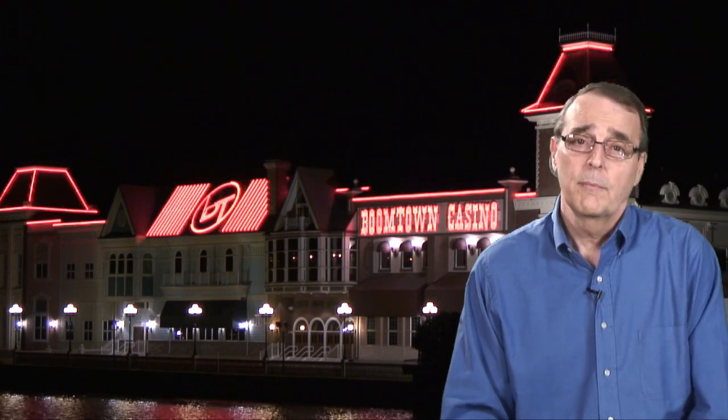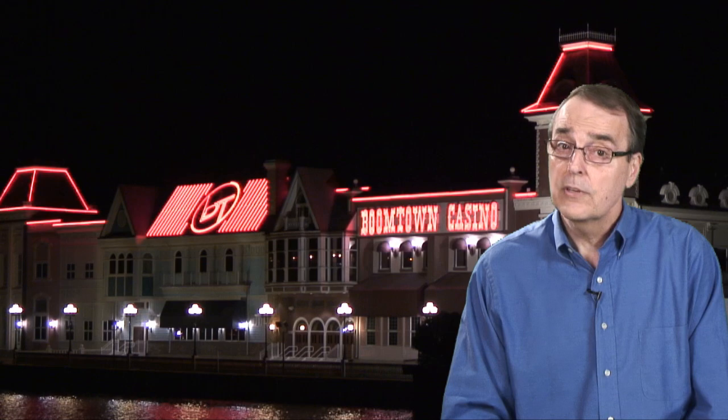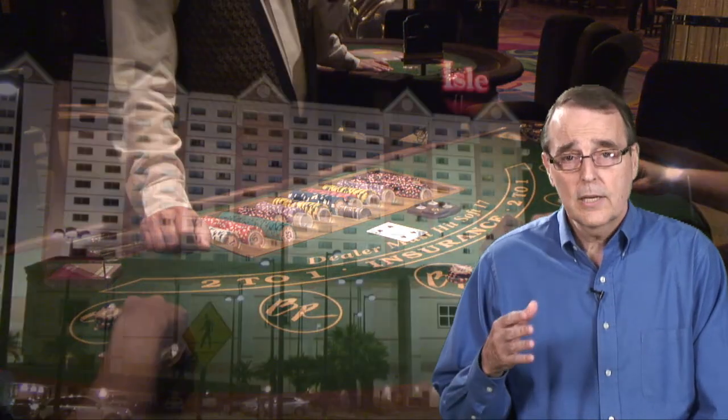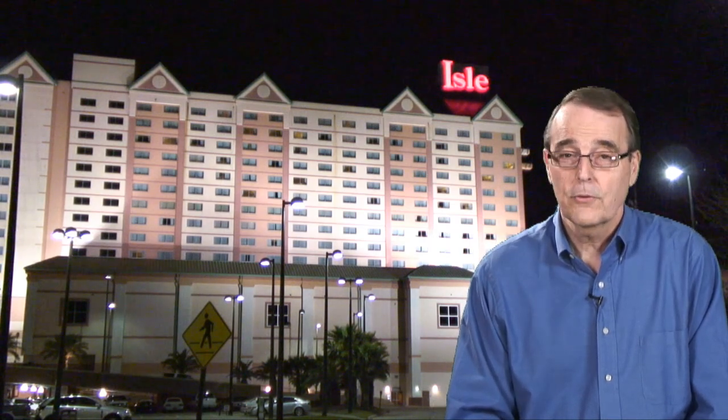One of my favorite places to visit for a casino vacation is Biloxi on the Mississippi Gulf Coast. I've been there about a dozen times, and I always enjoy going back. It's a very scenic area, and for casino players, it also offers some of the best blackjack games in the United States. This video was created to give you a taste of what it's like to visit the area, and hopefully one day you'll be able to visit it on your own to take advantage of its friendly southern hospitality.